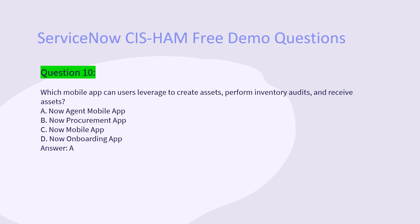Question 10: Which mobile app can users leverage to create assets, perform inventory audits, and receive assets? A. Now Agent mobile app. B. Now Procurement app. C. Now Mobile app. D. Now Onboarding app. Answer: A.